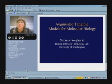Hello, I'm Suzanne Wakehorst. I'm at the Human Interface Technology Lab at the University of Washington, and I'm going to be telling you a little bit about a project that we have ongoing here at the lab, called Augmented Tangible Models for Molecular Biology.